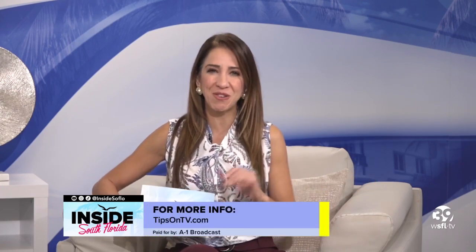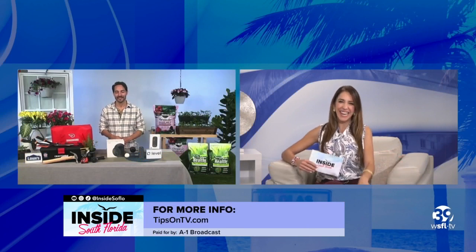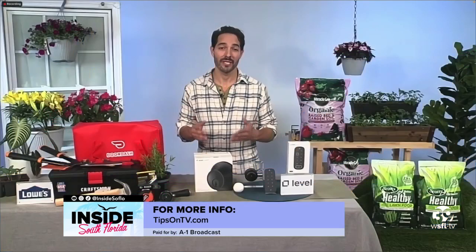Thank you so much for all that valuable information. And we are in celebration of Earth Month, so keep it green. Thank you so much. For more information, go to tipsontv.com.